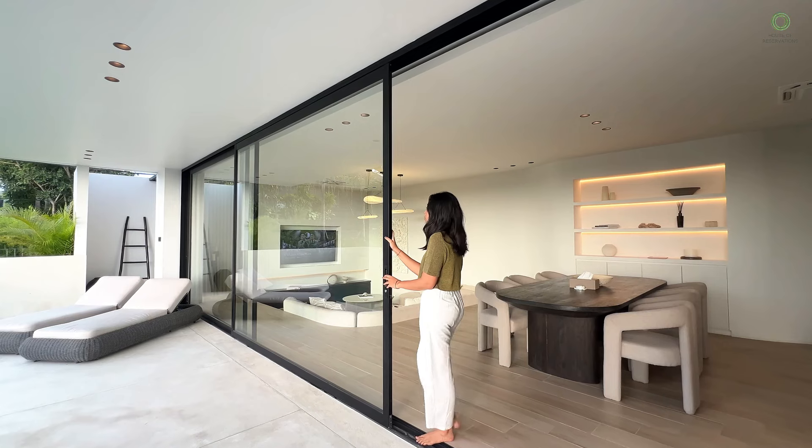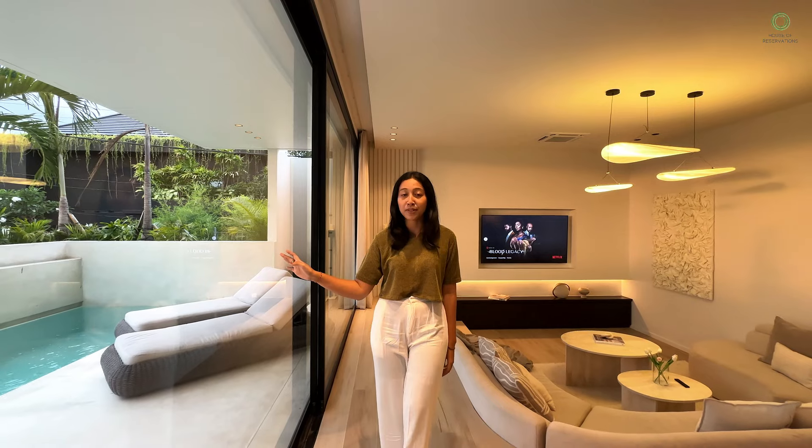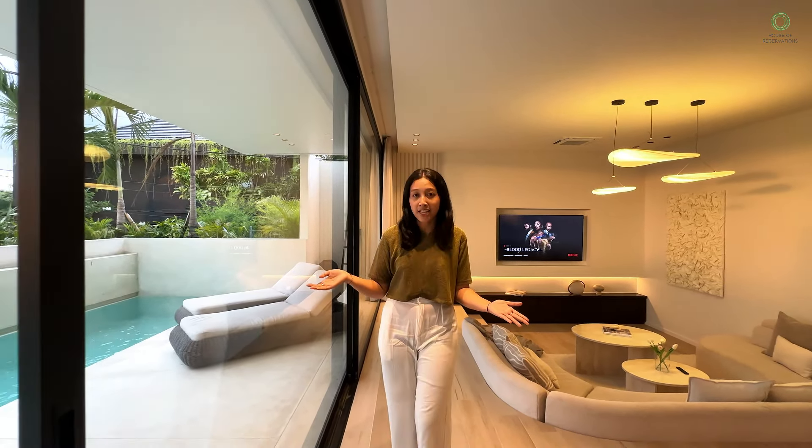Those big glass windows not only let in tons of light, but you can also see the perfect view of the stunning pool.